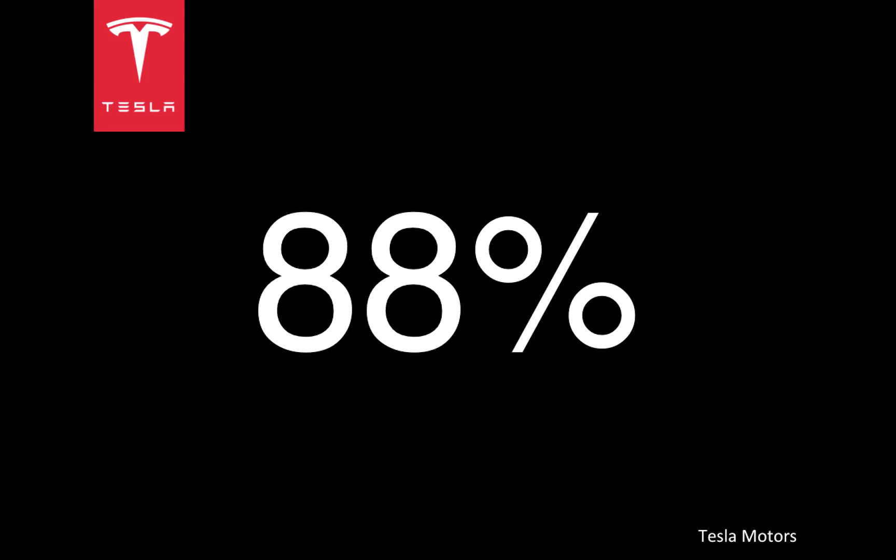In fact, at 88% driving efficiency, the Model S is about three times as efficient as a conventional car. That efficiency is not just the product of the electric motors, but also the incredibly engineered aerodynamics of the car.